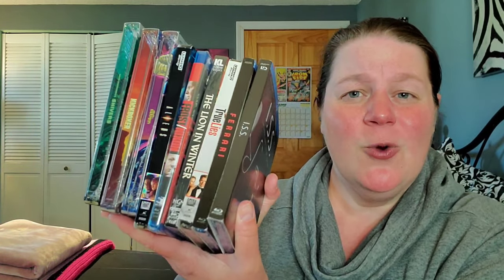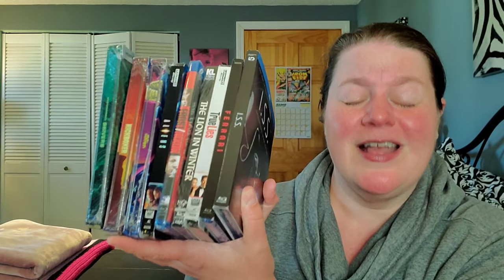That's everything — what an update! We've got steelbooks for Shivers, Kickboxer, and Little Monsters; True Lies and Aliens on 4K; Ferrari and ISS with slipcovers; plus Sam Rockwell's Frost/Nixon and The Lion in Winter. Comment below and let me know what you've been picking up this week, don't forget to like and subscribe, and I'll see you next time!